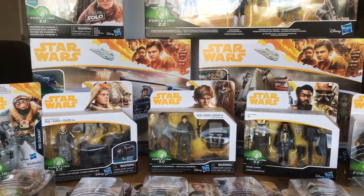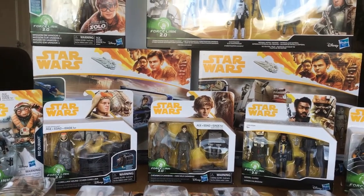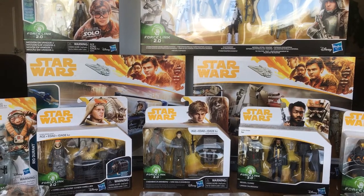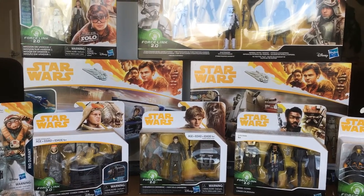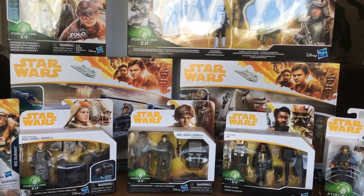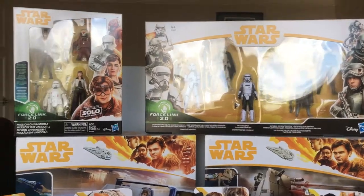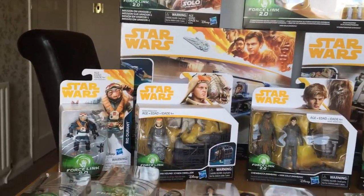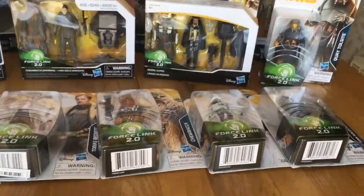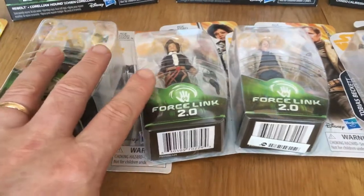Hi, Star Wars fans, Universal Collector here with another video. Today we are looking at the Solo collection - this is the 3.75 inch 5POA collection. This is the last ever film collection; from now on we're just getting the vintage collection. This is what I've collected - quite scarce now, a lot of these figures just can't seem to find them. A lot just did not come out in the UK, so I'll start with the carded figures.